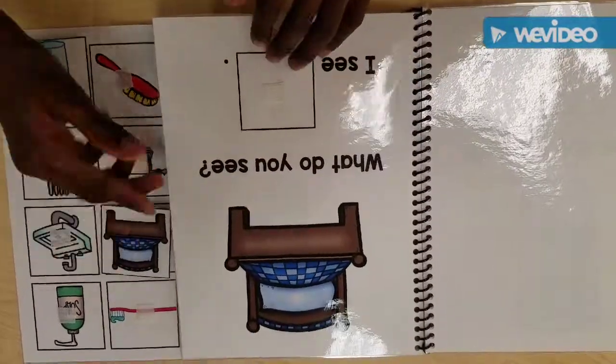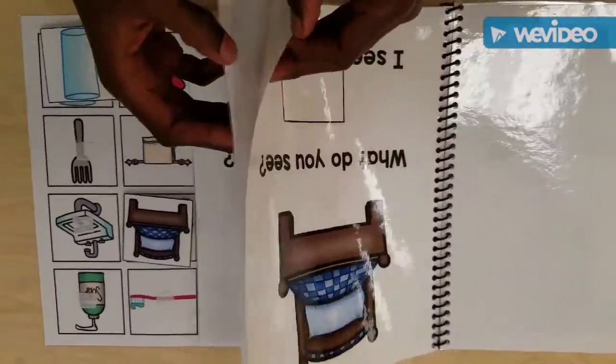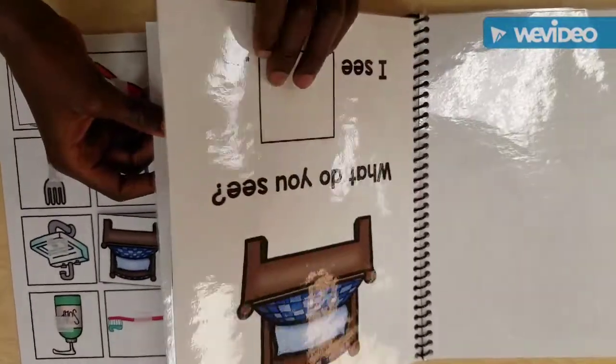What color is your pillow? It's a pillow pet. Oh, it's a pillow pet? What kind of pillow pet? Monkey. Nice. Turn the page.